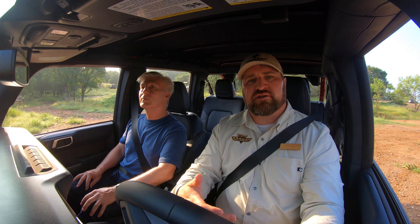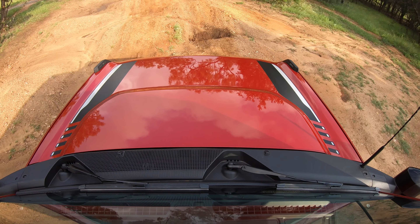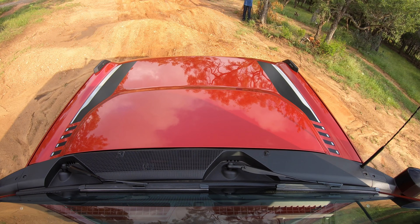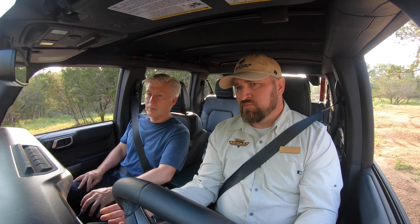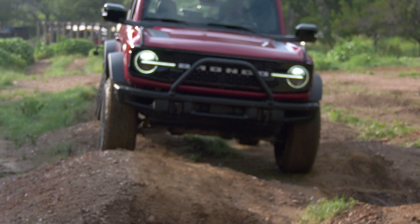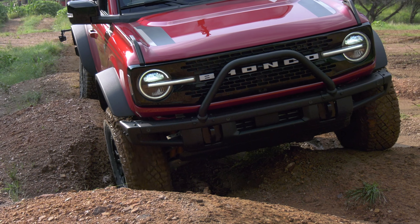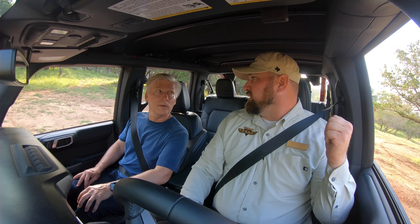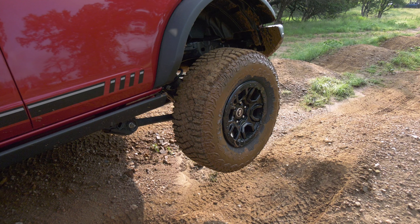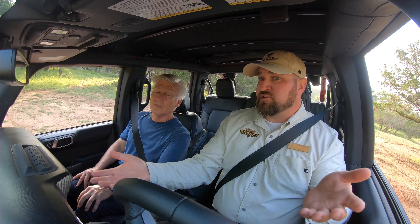We have some dirt mounds here to show us the articulation of our suspension. As we travel through, we'll be dropping one side and raising another — as they get larger, we may run out of traction and can apply some technology. Right now we're in normal driving mode with no electronic locking differentials active and no sway bar disconnect. Our passenger-side nose dipped into the valley and our rear driver-side tire is about a foot off the ground. With Bronco's stabilizer bar disconnect, at the push of a button we can relax that suspension, separate the stabilizer bar, and allow the front suspension to have more articulation.